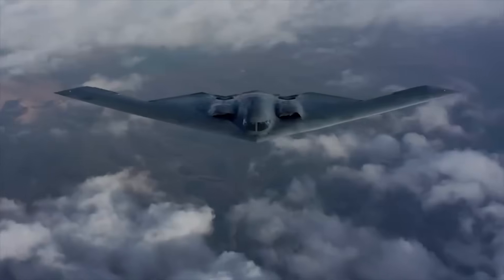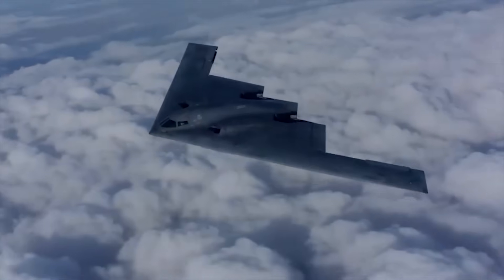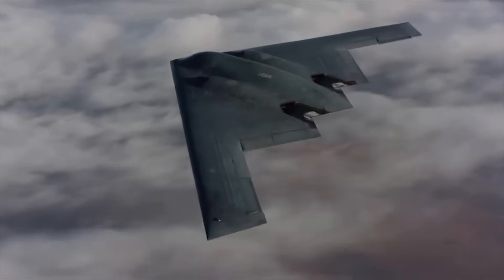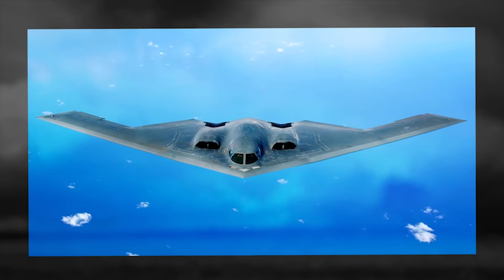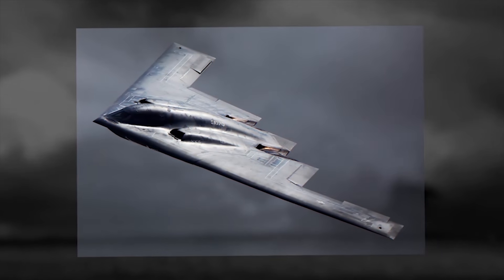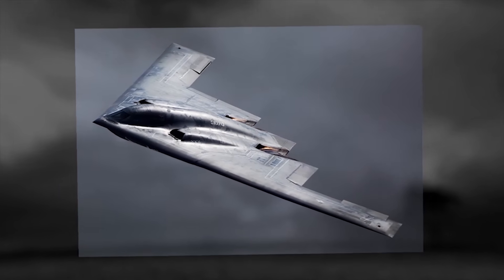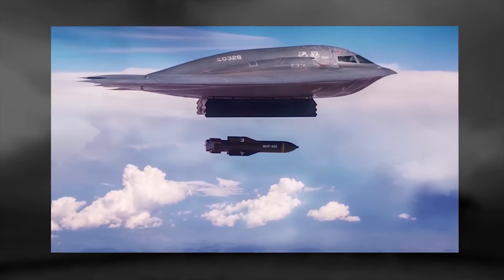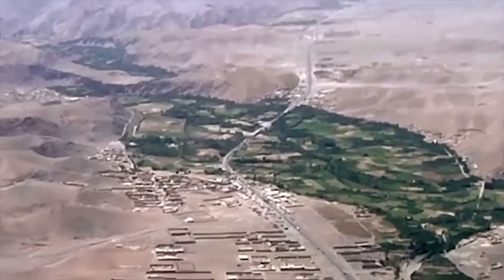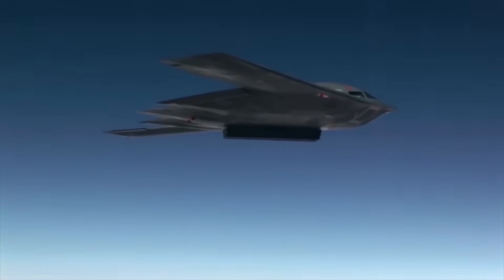The plane also contributed to Operation Enduring Freedom in Afghanistan, flying from Whiteman to Afghanistan and back in one of its longest missions. The Spirit was also asked to complete its first combat deployment during Operation Iraqi Freedom, flying 22 sorties from a forward operating location and 27 sorties from Whiteman Air Force Base, releasing more than 1.5 million pounds of munitions. In October 2001, a B-2 set a record flying for 44 hours to drop the first bombs in Afghanistan after the attacks of September 11.